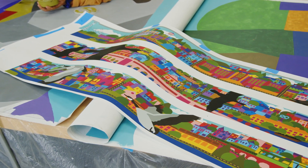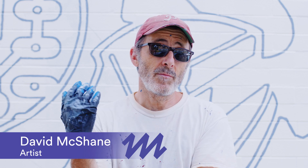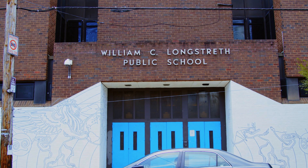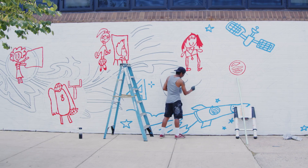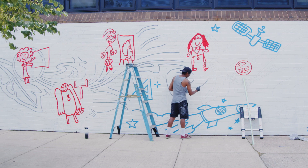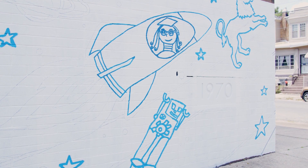We did a bunch of workshops with kids where every kid got to do drawings around the theme of the mural. And the theme of the mural is: once you learn to become fearless, you can do anything. And so some of those drawings got projected right into the mural, and we're copying them exactly as the kids drew them.